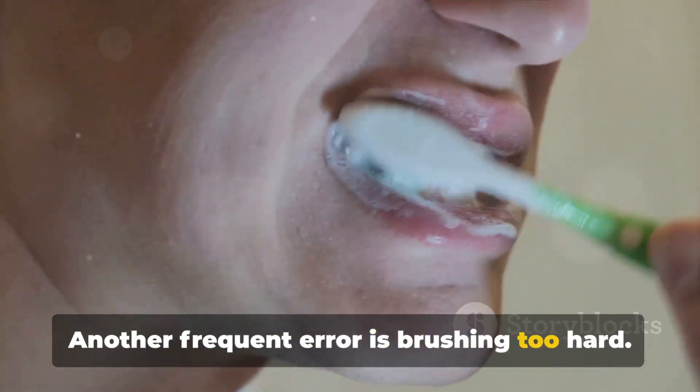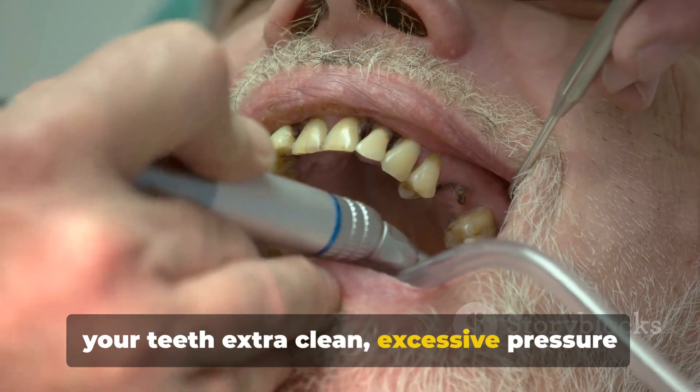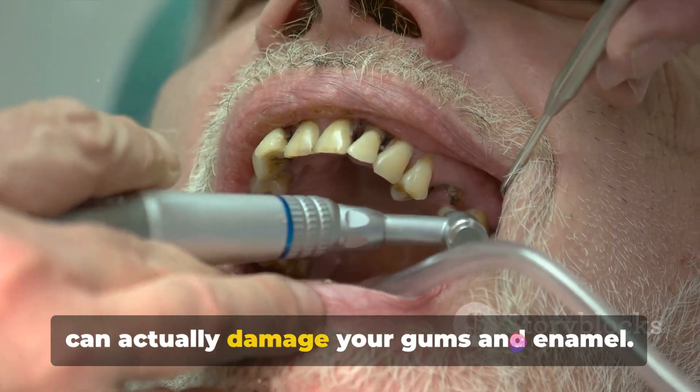Another frequent error is brushing too hard. While it might feel like you're getting your teeth extra clean, excessive pressure can actually damage your gums and enamel.